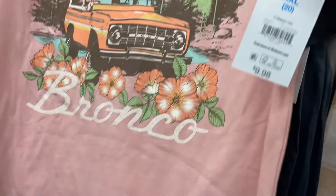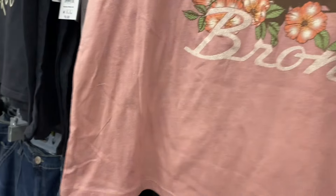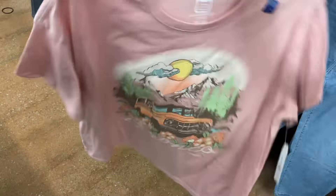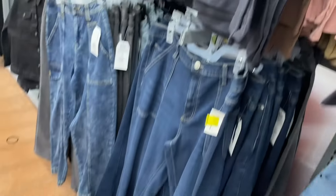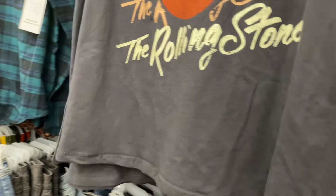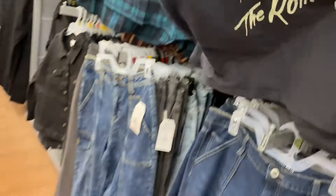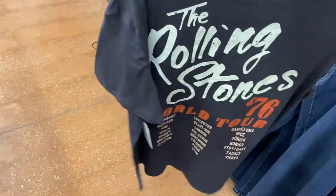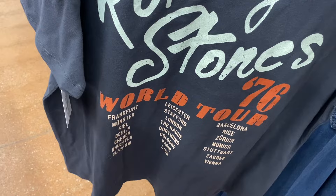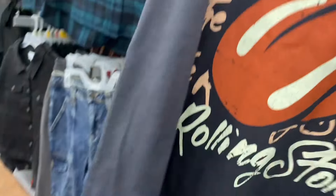They also have some new graphic shirts. I've been seeing Bronco on so many things lately. This is a Time and True graphic tee for $9.98, extra small to 3XL. I love the colors, the flowers, and the vintage look. They also have a Rolling Stones one — I love how the logo is repeated over and over, with the bottom one in a different color. The back says 'Rolling Stones 76 World Tour' with all the tour locations — that's awesome!